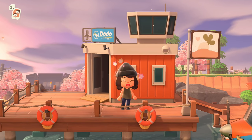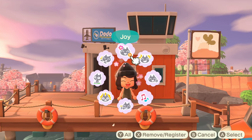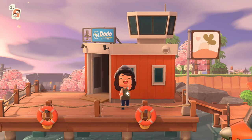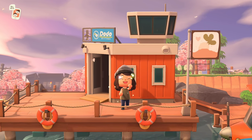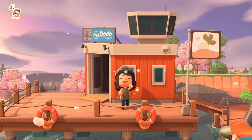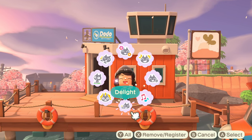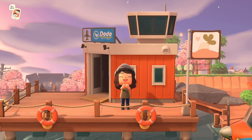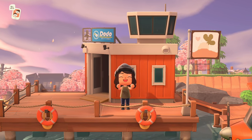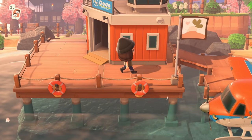Hey y'all, it's Katie! Welcome back to another Animal Crossing: New Horizons island tour. Happy new year! I missed you guys so much. I did pre-film a handful of videos over the holidays, so I haven't really sat down and done an island tour at all for the last few weeks. I hope you guys had a wonderful holiday season and start to your new year — this is the first island tour of 2021!